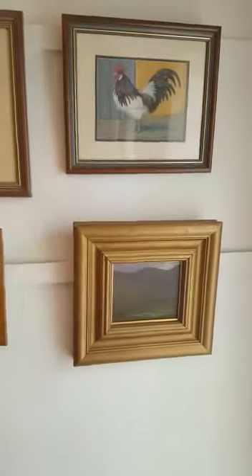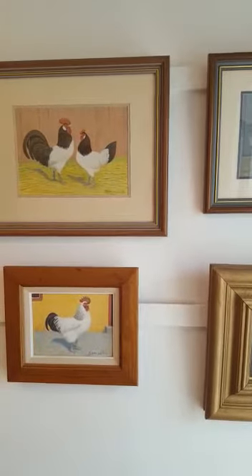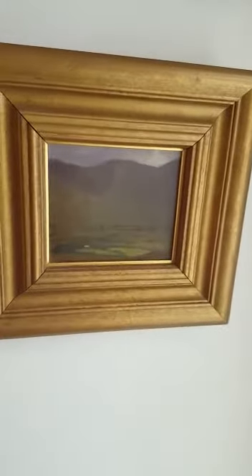There we have some Barry McGloin Fowl — he specialised in those. Barry is dead now, quite a number of years, but he specialised in those. And there's another one there in the corner. Here's a lovely painting by Rose Stapleton Connolly.